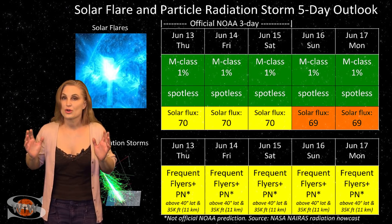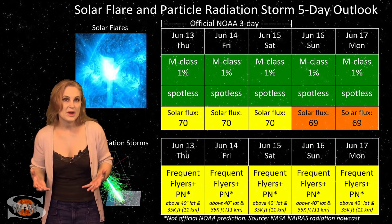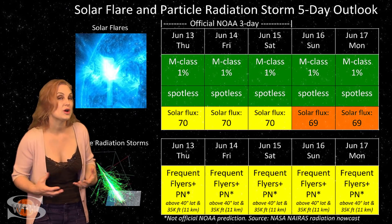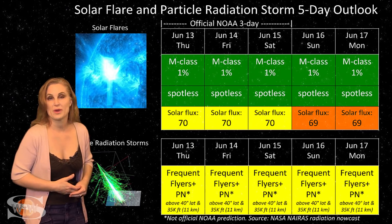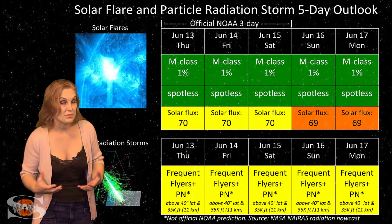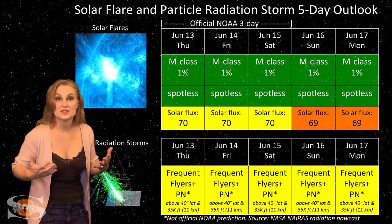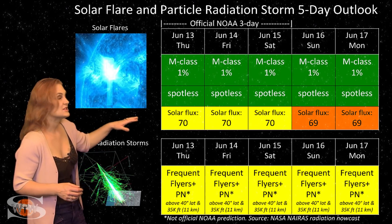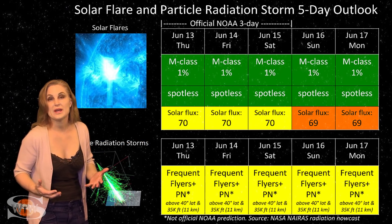Switching to our solar flare and particle radiation storm outlook over the coming week, we are saying goodbye to the only bright regions on the sun as they disappear over the sun's west limb and onto the sun's backside. This means we have a spotless sun and no risk for radio blackouts. Everything is in the green when it comes to big flares, so GPS users on Earth's day side should be very happy. But this also means with a spotless sun that we have very little solar flux — in fact, the solar flux is going to disappear back into the high 60s right around the beginning of next week.